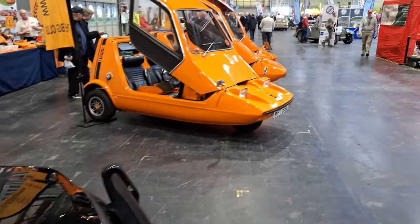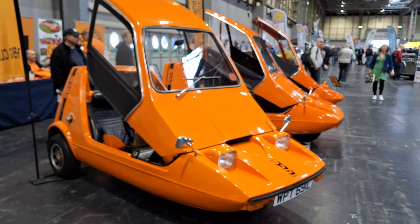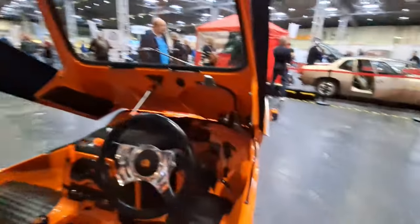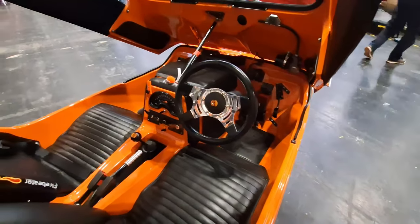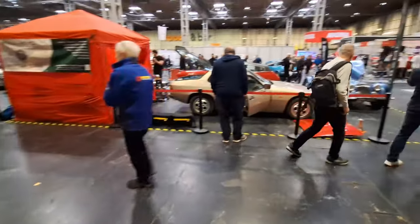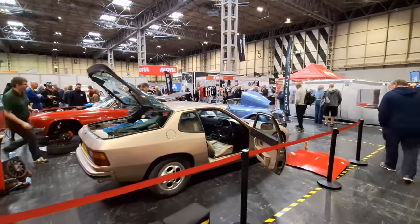We were just talking about the center caps. Bond Bugs - look at them, they're gorgeous! Would you be scared to drive one? I wouldn't want to tip one over. If you've never seen one and you're not from the UK, that's what they look like inside. I bet they're very light. I don't know what they're like to drive.